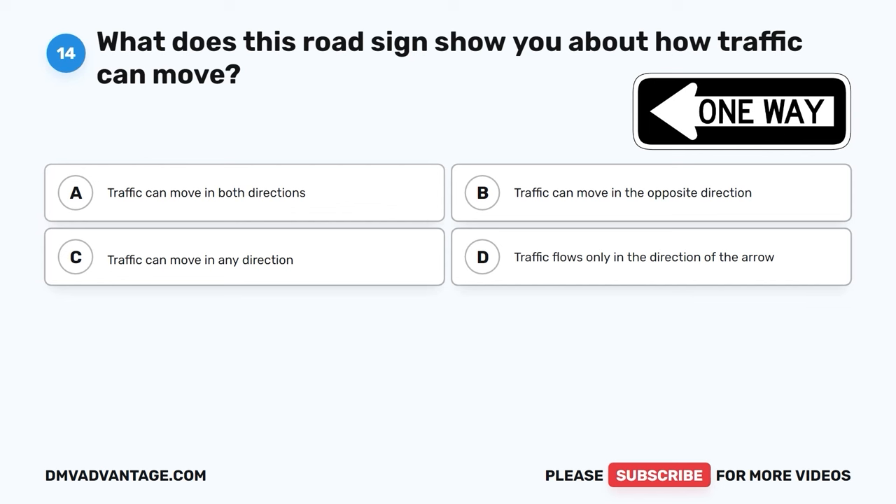Question 42. What should a driver do when getting onto the interstate from an entrance ramp? A. Honk their horn loudly. B. Drive as fast as they can. C. Yield to drivers already on the interstate. D. Stop and have a snack.